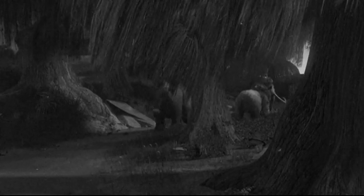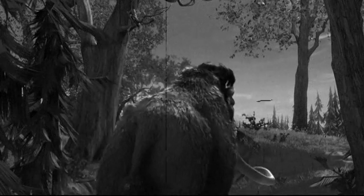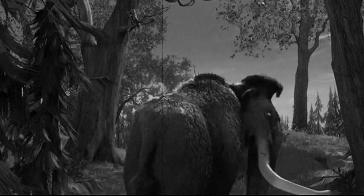The appearance of the mammoth resembled today's elephants, but had smaller ears, larger tusks, was fatter, and covered in long, reddish-brown hair.